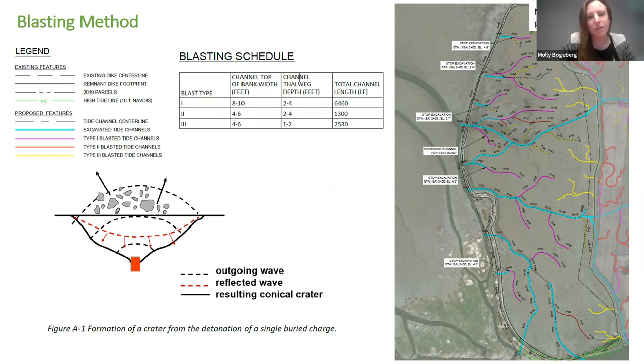Blast type channel one are the channels in pink — the larger eight to ten foot wide channels that are two to four feet deep. Blast type two channels are in red — those are four to six foot wide channels that are two to four feet deep. And then blast type three channels are in yellow, also four to six feet wide but just one to two feet deep. After the test blast, we are reconsidering the original blast plan.